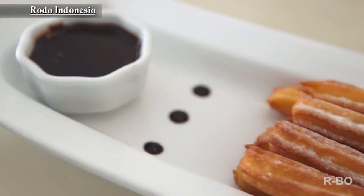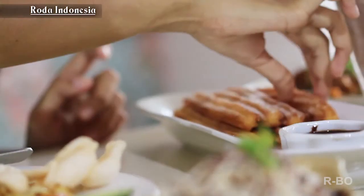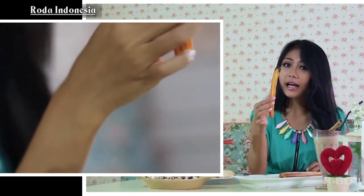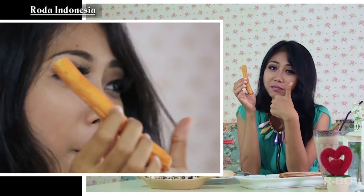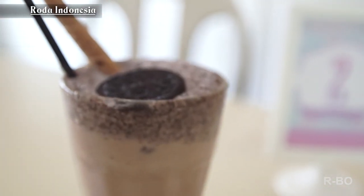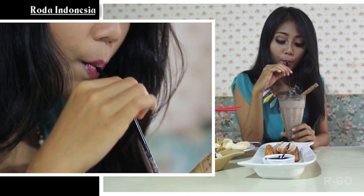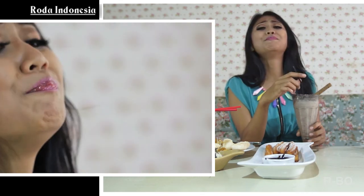Now I'm going to try the dessert. This is called Churros guys — this is the menu favorite for dessert. And this is the sauce. This is how to eat it — take it and dip in the sauce. This is really nice guys. Now for drinking, we have Oreo cookies. Let's try it. This is so good guys.